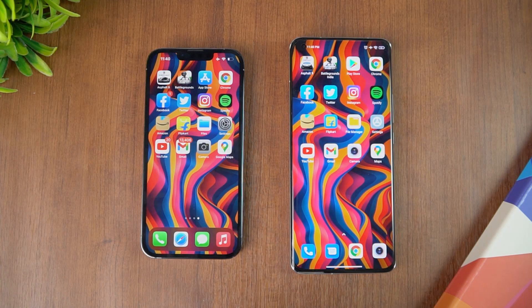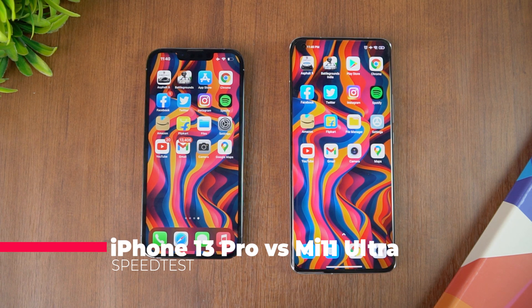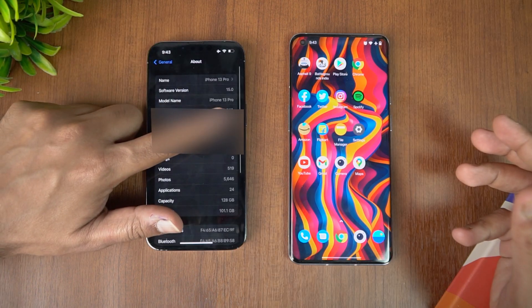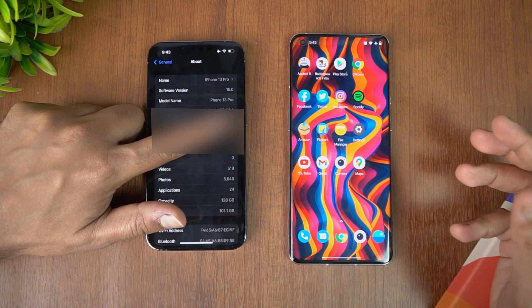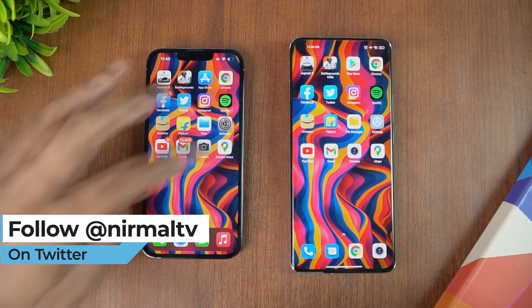Hello friends, welcome to Techniqe. This is Normal here and in this video we'll be doing a quick speed test comparison of the iPhone 13 Pro with the Mi 11 Ultra. These are really flagship devices with powerful hardware — the A15 Bionic with iOS 15 on the iPhone 13 Pro, while the Mi 11 Ultra has the Qualcomm Snapdragon 888 chip and Android 11.